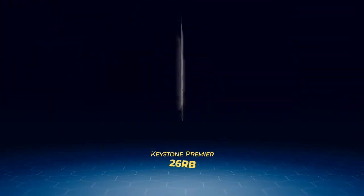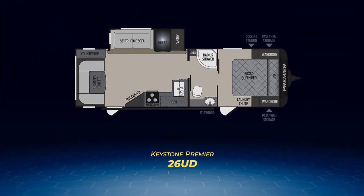So what's next? The trio of Premier rear living floor plans. The Premier 26UD has a living area slide-out pulling out the tri-fold sofa, fridge, and full-length pantry. On its back wall is a U-shaped dinette — the U and the D of the UD. There's a nice walk-through bathroom from the living area to the bedroom. The bedroom also has a private entry from the exterior.